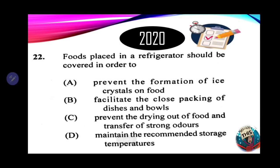Number 22: foods placed in a refrigerator should be covered in order to — A. Prevent the formation of ice crystals in foods. B. Facilitate the close packing of dishes and bowls. C. Prevent the drying out of foods and transfer of strong odors. D. Maintain the recommended storage temperatures. The correct answer is C — to prevent the drying out of food and transfer of strong odors.